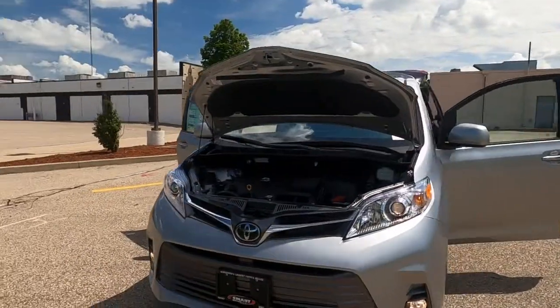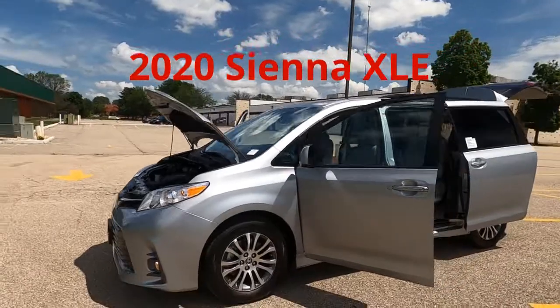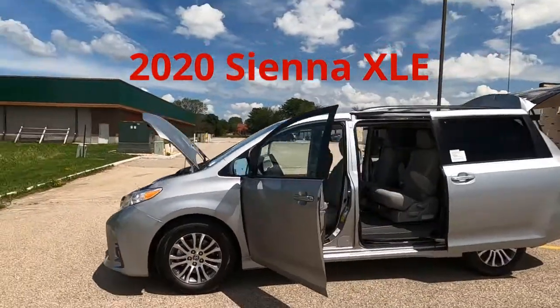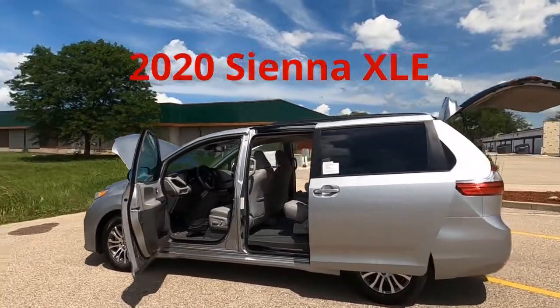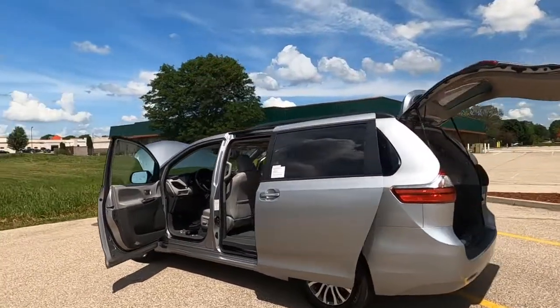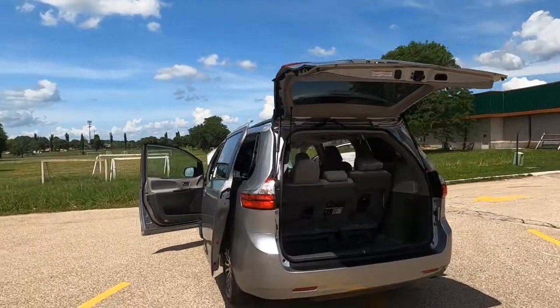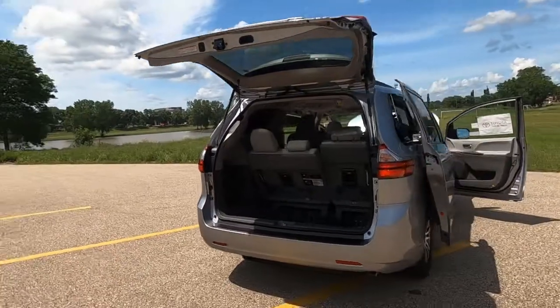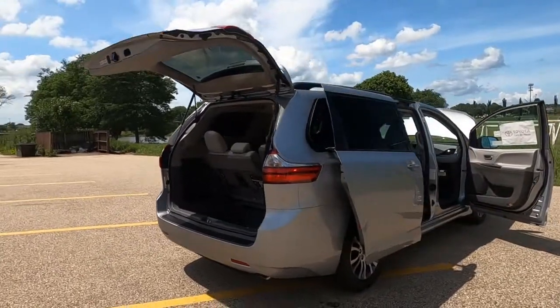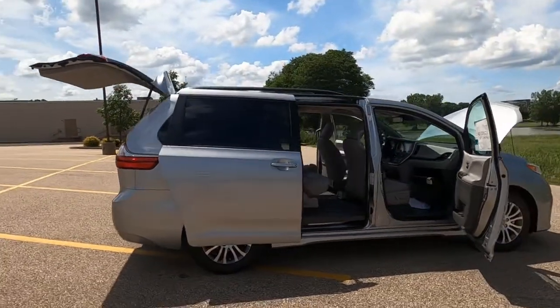So there you have it — our brand new 2020 Toyota Sienna XLE front wheel drive eight passenger minivan, one of the best selling minivans in America and probably the most practical vehicle on the road. Super high quality, comfortable, reliable, with incredible resale value.